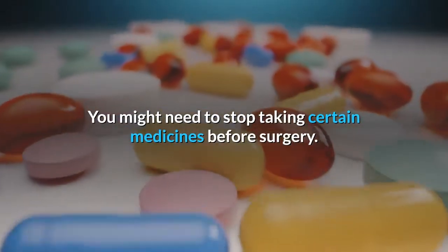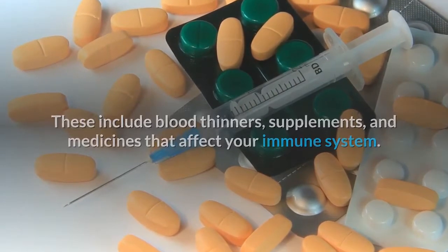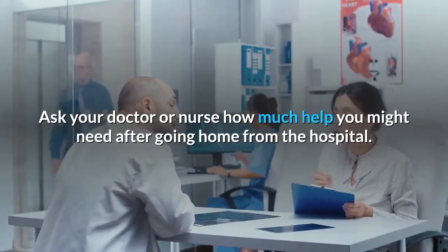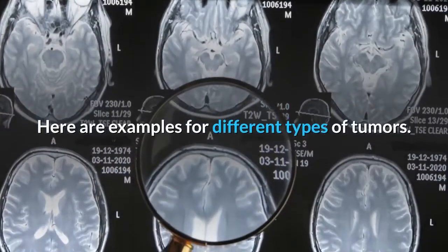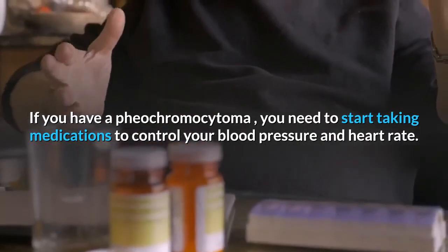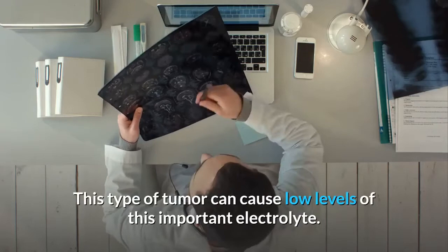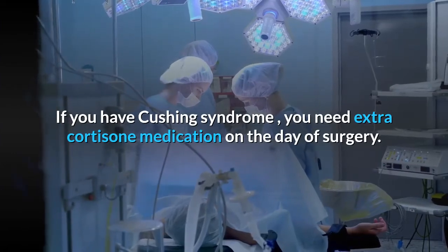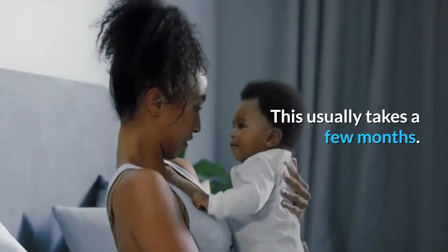You might need to stop taking certain medicines before surgery, including blood thinners, supplements, and medicines that affect your immune system. You might also need to start medications to control tumor symptoms before surgery. If you have a pheochromocytoma, you need to take medications to control your blood pressure and heart rate. If you have an aldosteronoma, you might need to take potassium. If you have Cushing syndrome, you need extra cortisone medication on the day of surgery and until your remaining adrenal gland is working normally again — this usually takes a few months.